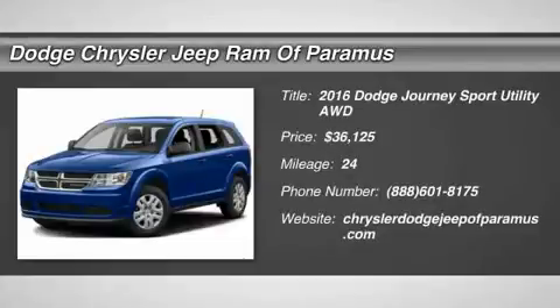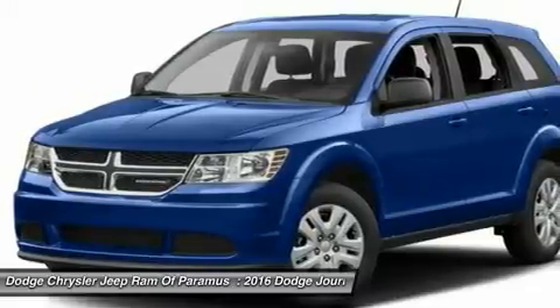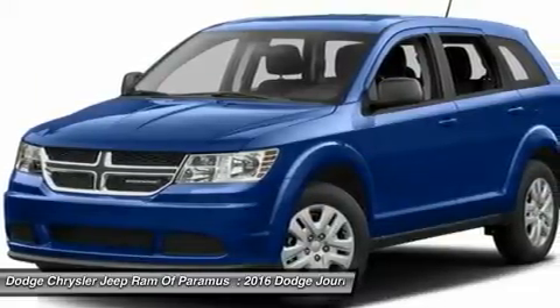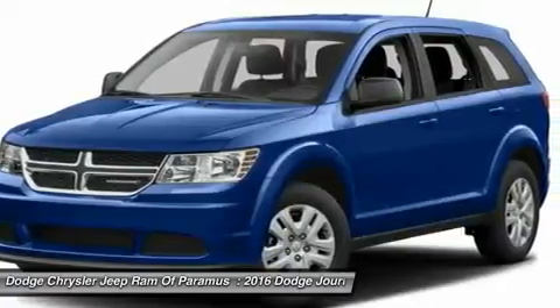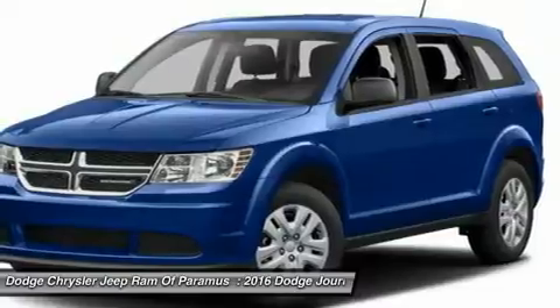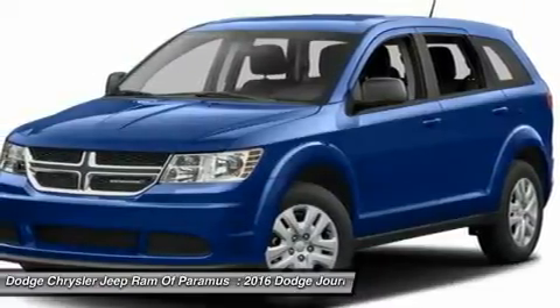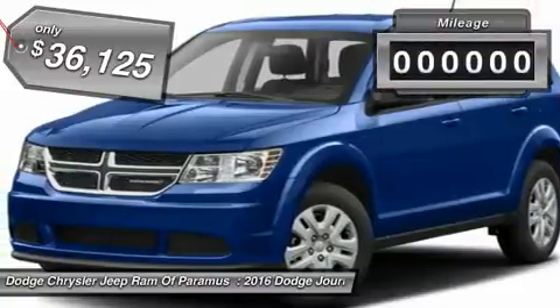2016 Journey. The Dodge Journey combines the practicality of an SUV with the comfort of a car, all while boasting a style all its own. The Journey's optional third-row seat, along with innovative features like a chilled beverage cooler and in-floor storage bins, make it a good and affordable alternative to a traditional minivan, priced below $40,000.